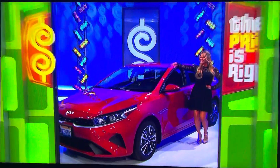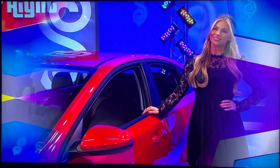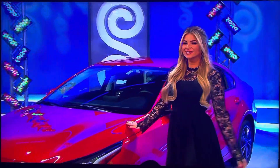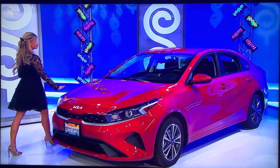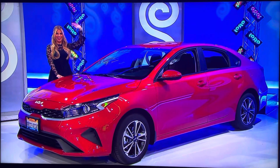Take a look at your new car! It's the 2023 Current Red Kia Forte LXS! Comes equipped with a 2-liter engine, intelligent variable transmission, and front-wheel drive. It's the Kia Forte, a prize worth $21,390!